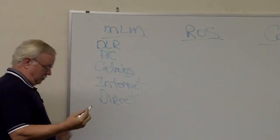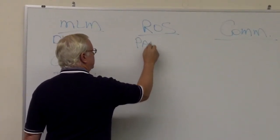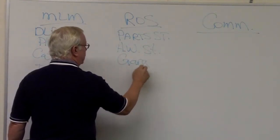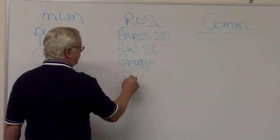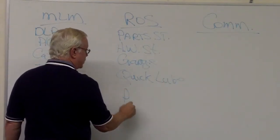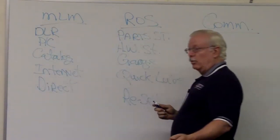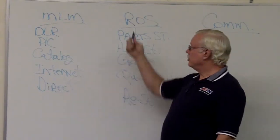Under retail on the shelf, this is a reselling account such as a parts store, hardware store, garage, or quick lube. These are guys who resell the product — that's the key. Anybody reselling the product is under retail on the shelf, meaning they have a storefront. We can resell product direct as a dealer without a storefront, but that's not retail on the shelf.